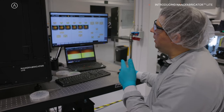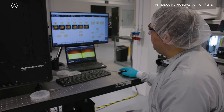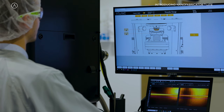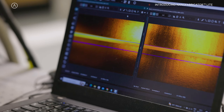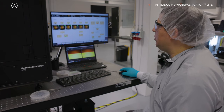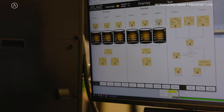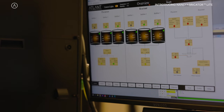Here you can see the software that allows you to control the machine. It has a very user-friendly interface where you can see the stages, while at the same time providing engineers the opportunity to control different parameters and enhance your design of experiment with full control.